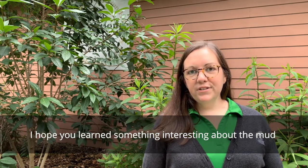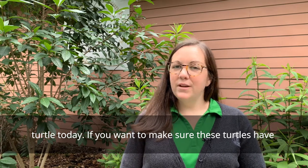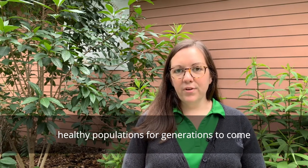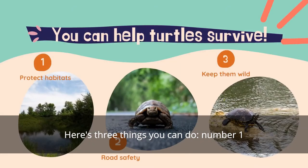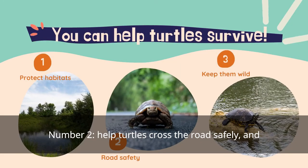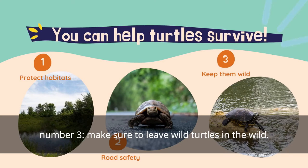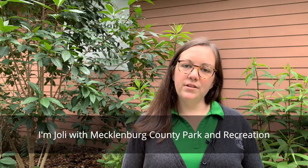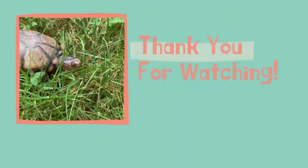I hope you learned something interesting about the mud turtle today. If you want to make sure these turtles have healthy populations for generations to come, here are three things you can do. Number one, preserve wetlands and their surrounding forests. Number two, help turtles cross the roads safely. And number three, make sure to leave wild turtles in the wild. I'm Jolie with Mecklenburg County Park and Recreation. Thanks for watching!